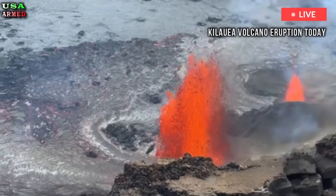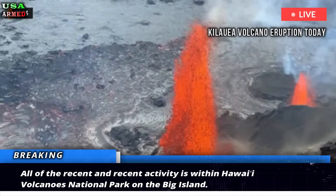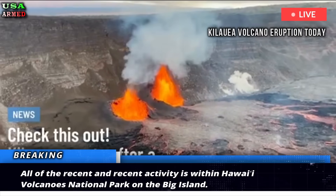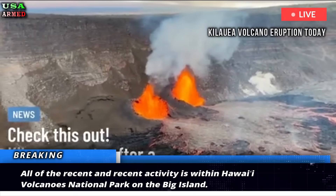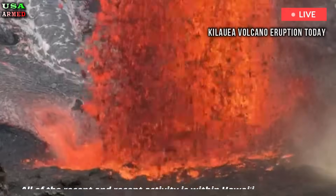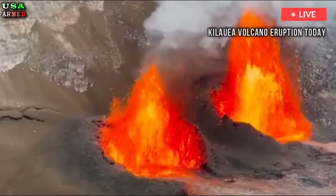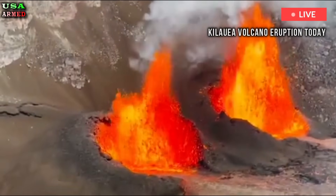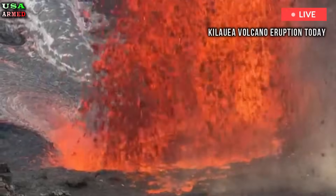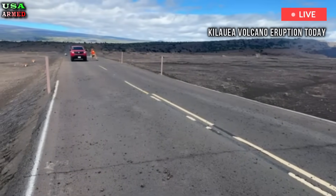All of the recent activity is within Hawaii Volcanoes National Park on the Big Island. This latest episode was preceded by 26 cycles of low dome fountains and short outbursts from the north vent. The cycle began around 11:49 p.m. on Thursday, with each eruption lasting about 10 to 15 minutes, interrupted by about 10-minute breaks.